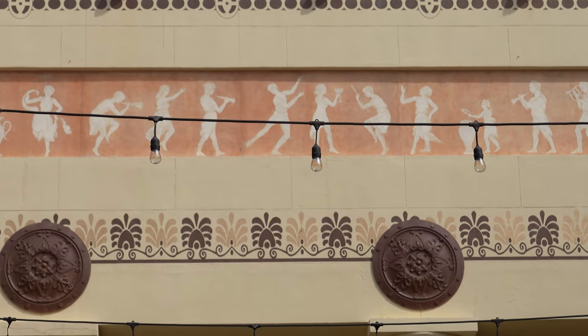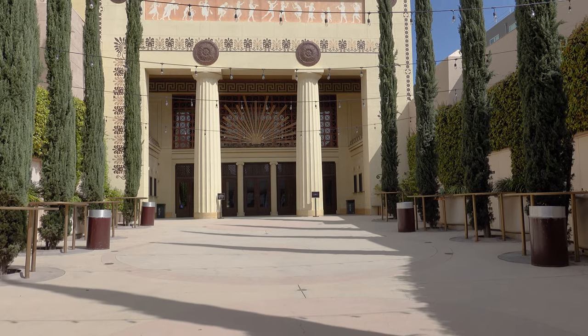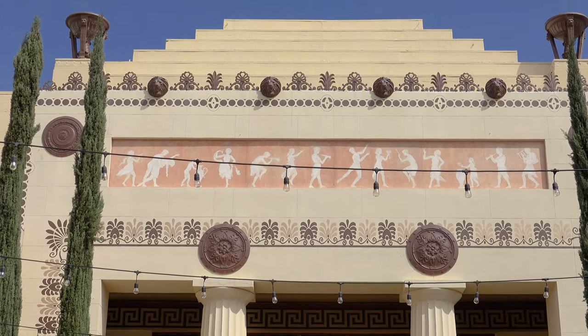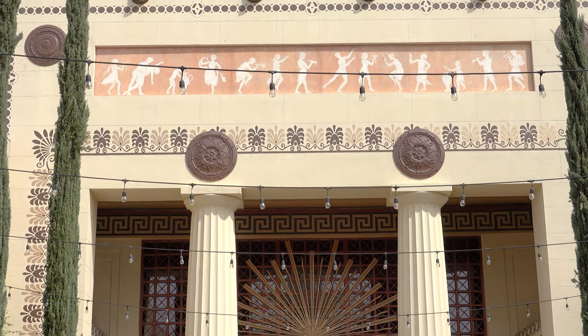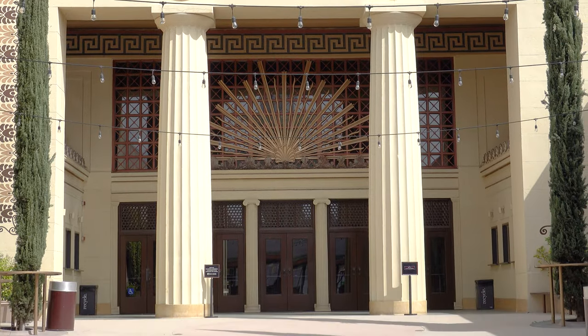The unique interior has distinct neoclassical Greek and Egyptian architectural elements. A long walkway and courtyard separating the ticket booths from the lobby was inspired by the famous Grauman's Egyptian Theater in Hollywood. The theater's diverse schedule boasts roughly 250 events per year and attracts more than 100,000 patrons annually.